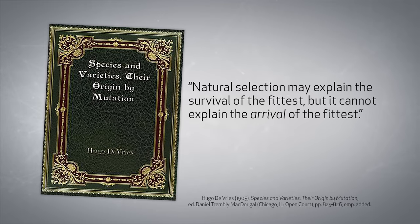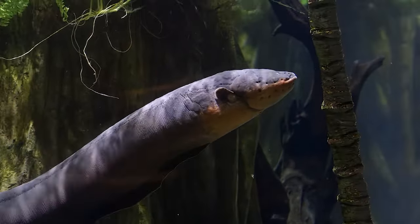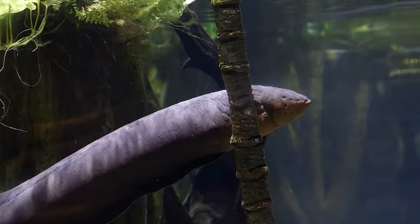but it cannot explain the arrival of the fittest. It cannot logically explain the arrival of the very first, fully functional electric eel.